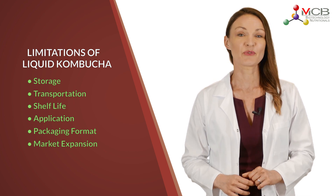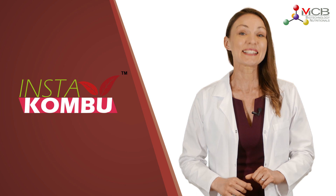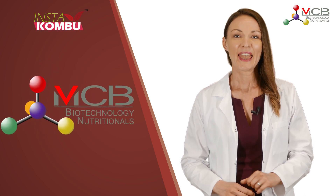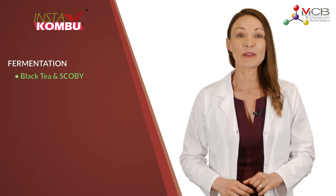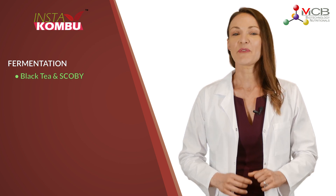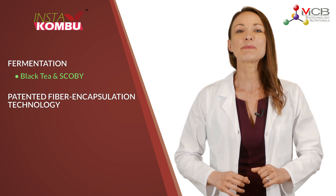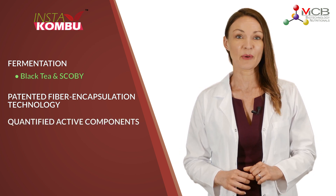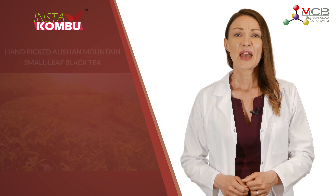Nowadays, powder form kombucha is what people think could be a solution for those limitations. We recently found a real fermented kombucha in powdered form named InstaKombu from ingredient manufacturer MCB. InstaKombu kombucha powder is a premium black tea fermented by SCOBY with a translucent amber appearance. It is manufactured by traditional fermentation over 14 days and incorporates patented fiber encapsulation drying technology, which retains its active components such as polyphenols, flavonoids, organic acids, and postbiotics.